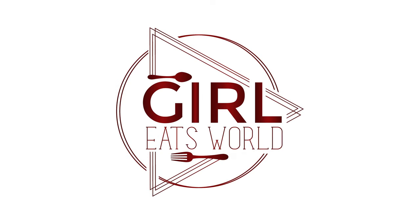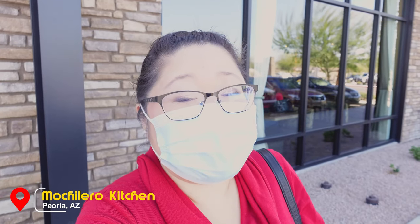I've had to do this take like 10 times because my mouth is literally on fire. But I can't even get two sentences out without needing to drink. What is up guys? Welcome back to my channel. Today I am here in Peoria, Arizona to try Mochilero Kitchen, which is a Spanish-inspired restaurant here on the west side of the Phoenix Valley. They have some amazing looking food and I am excited to try it. So let's go on in and see what they have.